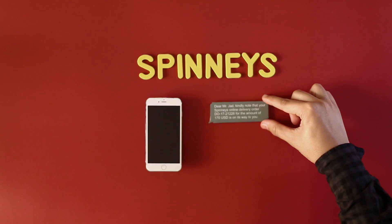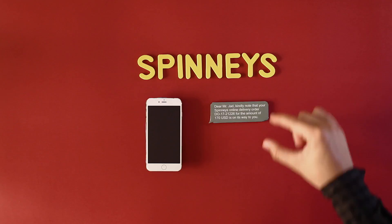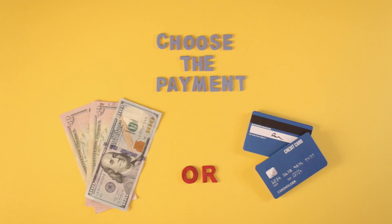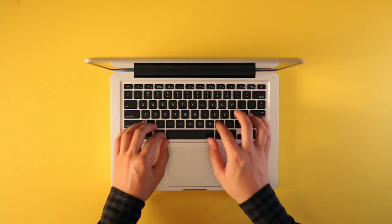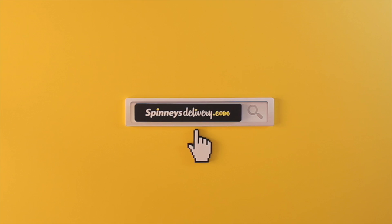It can't get any better — they just texted me. See how easy it is? SpinnisDelivery.com.